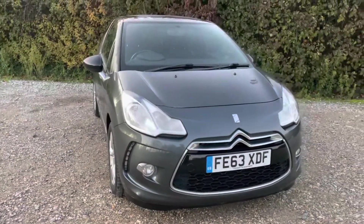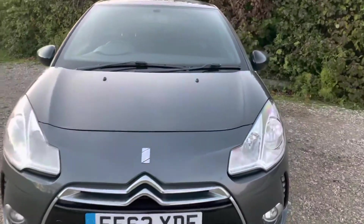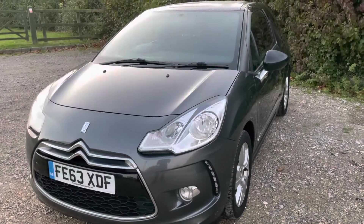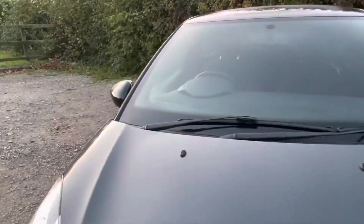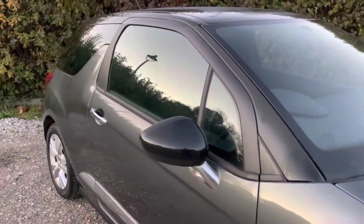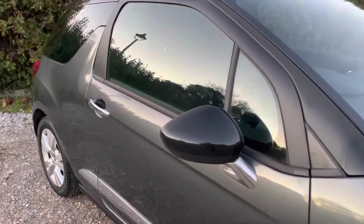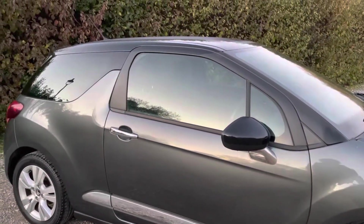It's my job to present the car to you in a full and transparent way, being nice and honest, picking out all the imperfections, and talking through its features and benefits so you have a full and clear understanding of the vehicle's condition before deciding whether to arrange a click and collect option or home delivery and viewing by appointment.